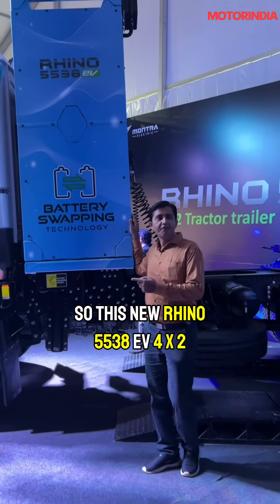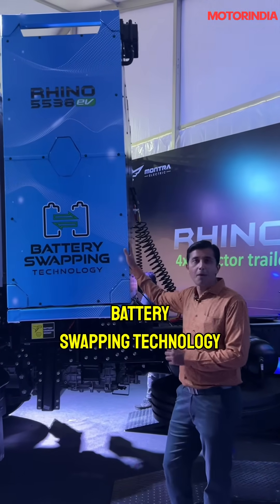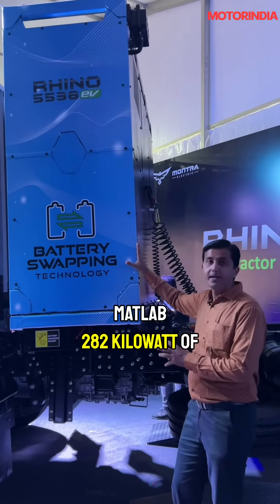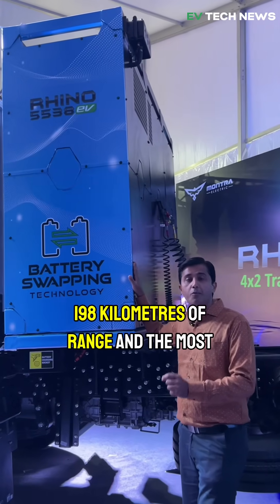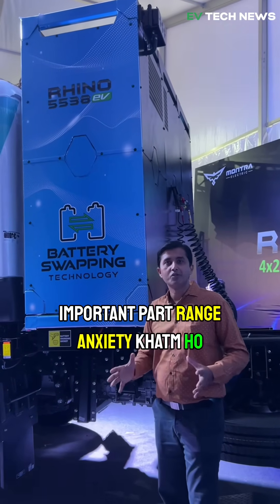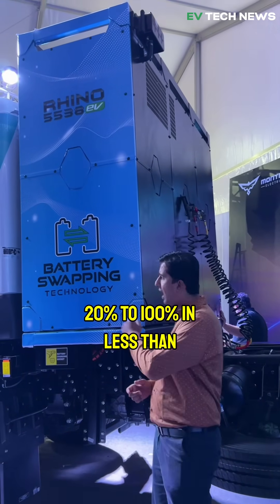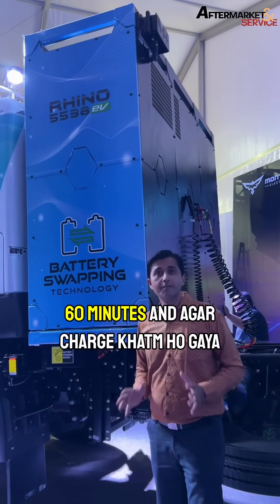This new Rhino 5538 EV 4x2 tractor trailer comes with battery swapping technology. 282 kilowatts of battery power gives 198 kilometers of range, and the most important part — range anxiety will be finished as the battery can be charged from 20% to 100% in less than 60 minutes.